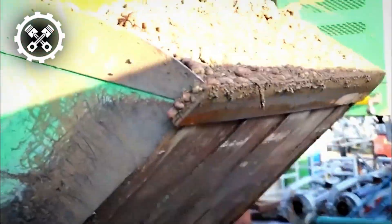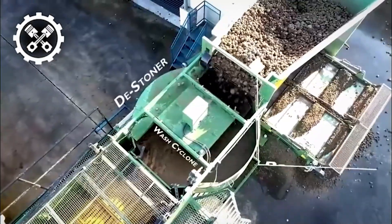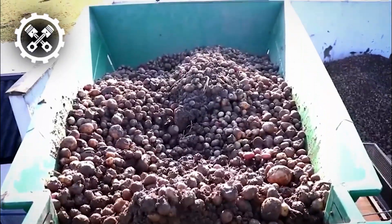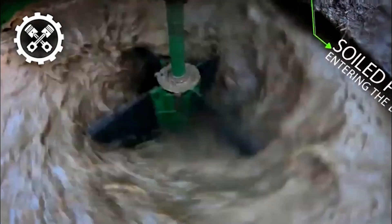The machine features a sizable tank filled with water, where potatoes undergo a thorough cleaning process as they are agitated to remove dirt, stones, and debris. The continuous circulation of filtered water ensures a meticulous and efficient washing procedure that caters to various potato types through adjustable water jets.